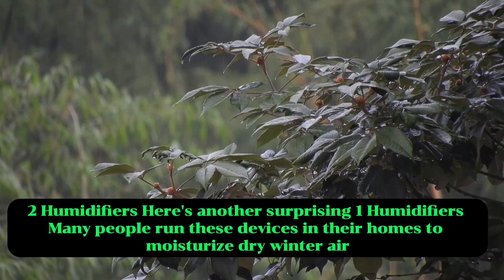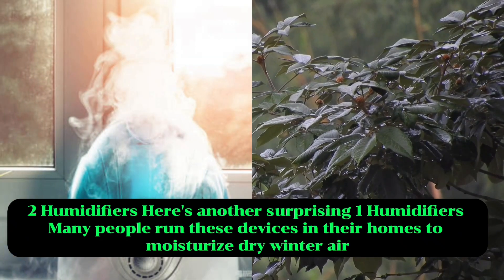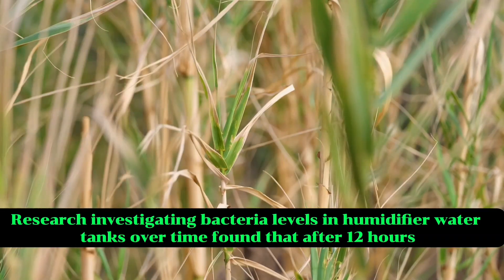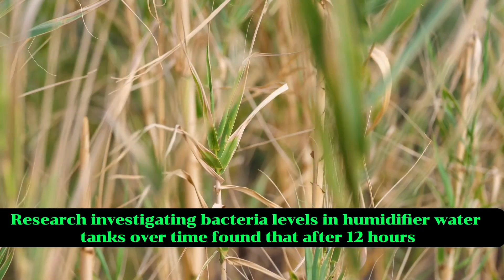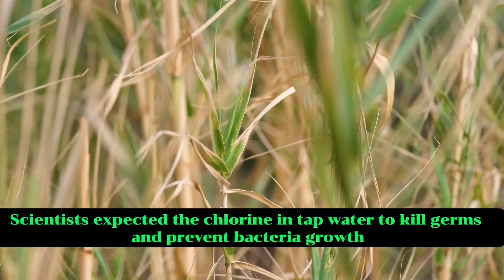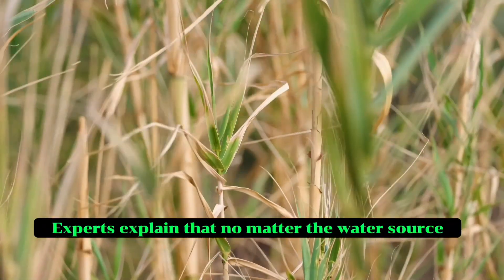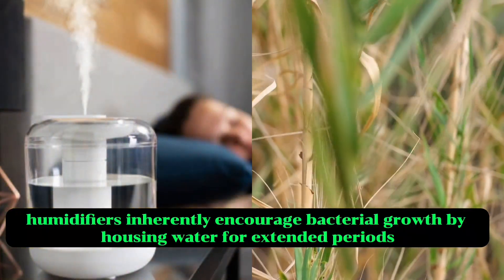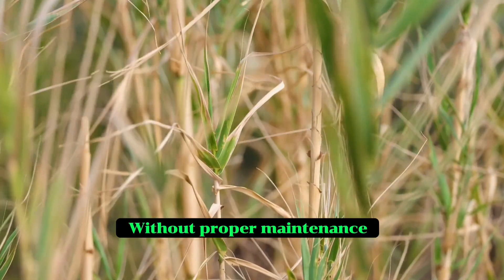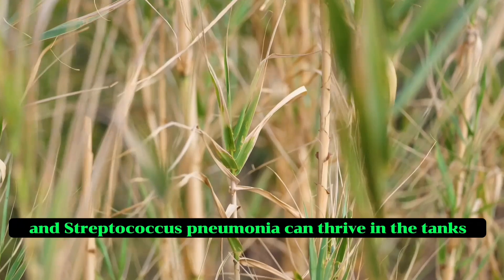Two: humidifiers. Here's another surprising one. Many people run these devices in their homes to moisturise dry winter air, and they seem harmless enough. But think again. Research investigating bacteria levels in humidifier water tanks over time found that after 12 hours, purified water and tap water contained similar amounts of microbes. Scientists expected the chlorine in tap water to kill germs and prevent bacteria growth, but that was not the case. Experts explain that no matter the water source, humidifiers inherently encourage bacterial growth by housing water for extended periods. Without proper maintenance, dangerous bacteria like Pseudomonas aeruginosa, Legionella and Streptococcus pneumoniae can thrive in the tanks.